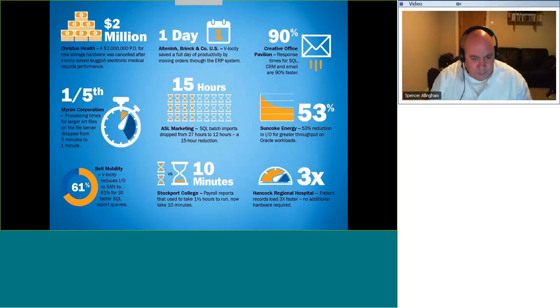On why Microsoft hasn't included this in Windows: they have gone some way — there is a caching technique already in Windows. However, the benefits shown are in addition to and over and above the caching already in Windows. We're not disabling the Windows cache in any way; we are providing extra cache to make it work even better.